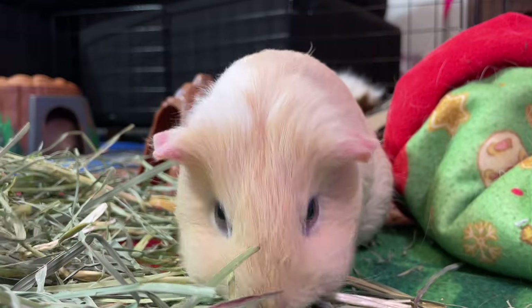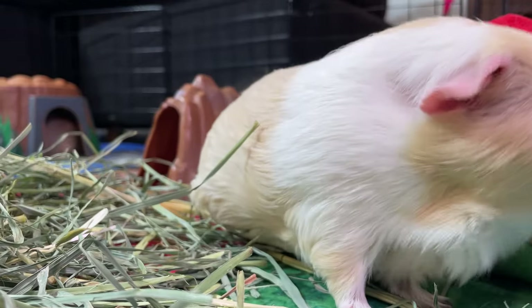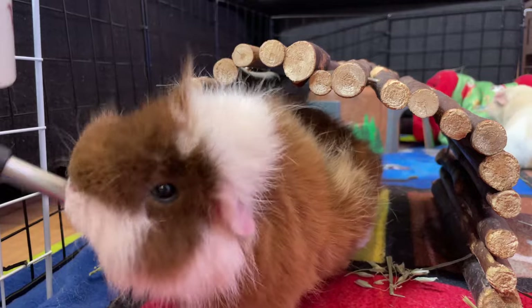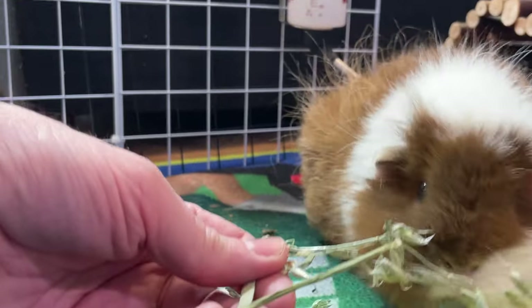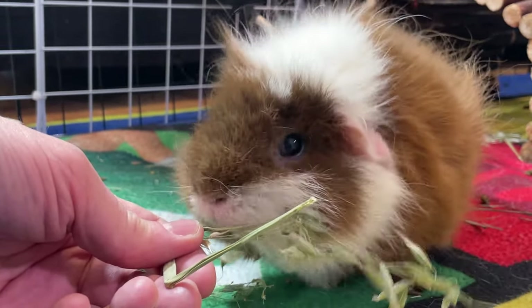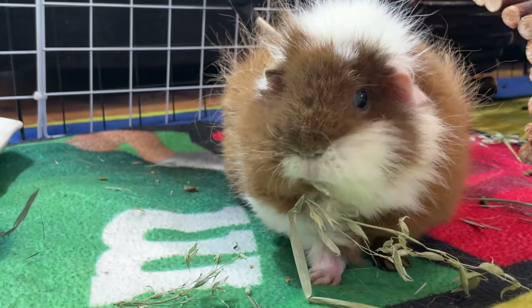Some common reasons for breathing difficulties can be respiratory infections, allergies, heart disease, or environmental factors. Like humans, they can have pneumonia from a bacterial infection. They can develop allergies if their hay is too dusty or their room has poor ventilation. If your guinea pig is breathing quickly, or it sounds like they're whistling or squeaking when they breathe, they might be feeling sick. If they seem to be having trouble breathing, you should get help from a vet right away.